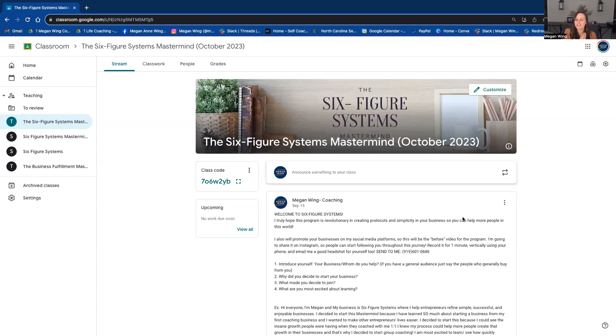Hello, everybody. I hope you are having a wonderful day. I just wanted to give you a sneak peek inside of the portal for six-figure systems.